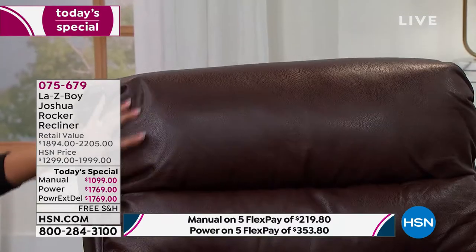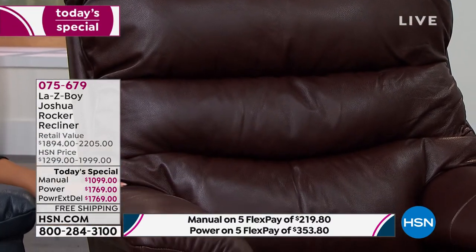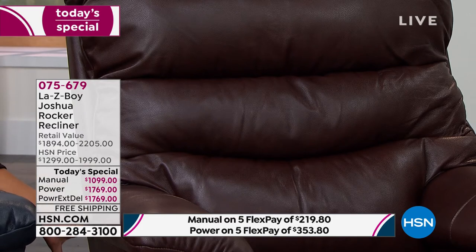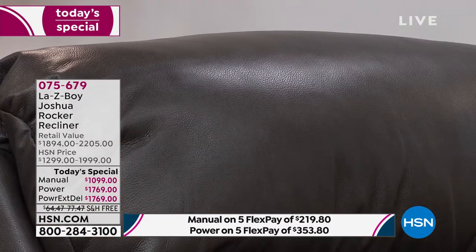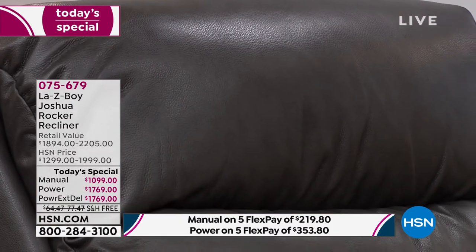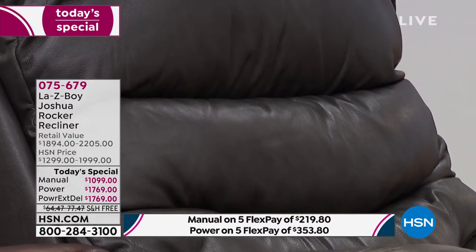We also have the taupe option and the walnut, which is that deeper espresso tone with what I believe are burnt orange undertones—just stunning. No matter what color you get, it has that beautiful coffee color wood finish. And finally, besides the walnut, there's the charcoal option.